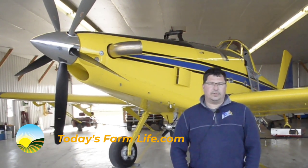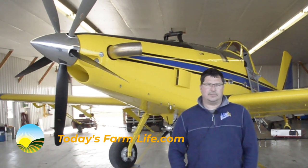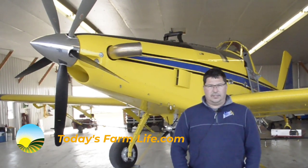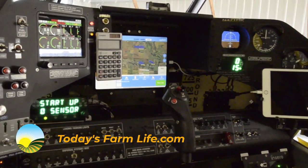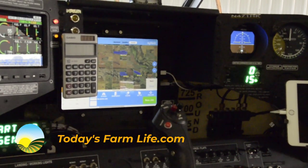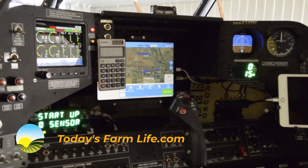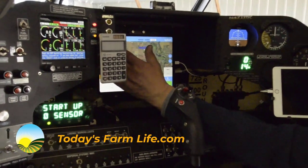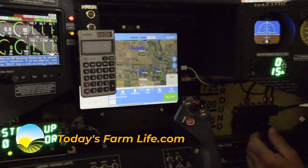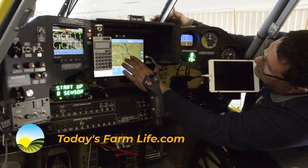We're currently running a new state-of-the-art GPS system. It's an iPad-based system, which Bluetooths to a flow control, so we can keep our flow rate constant due to speed changes and stuff — it'll compensate for that. When a farmer calls and gives us a field, we put it into our software program and it creates a shape file, which is basically an outline of the field. We can email that to our GPS system, download it, and guide directly from there to the field.